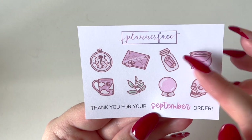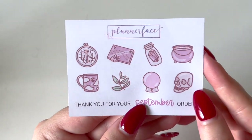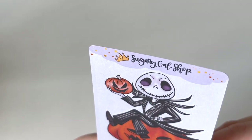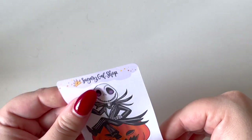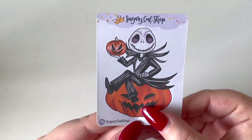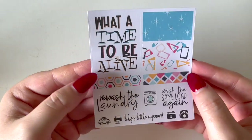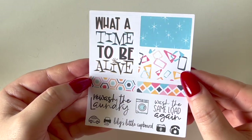I also got a freebie from Sugary Gal Shop — a large Jack Skellington sticker, great for a festive Halloween spread. Then a freebie from Lily's Little Cupboard with a quote box saying 'what a time to be alive,' some functional boxes, washi strips, scripts, and functional icons.